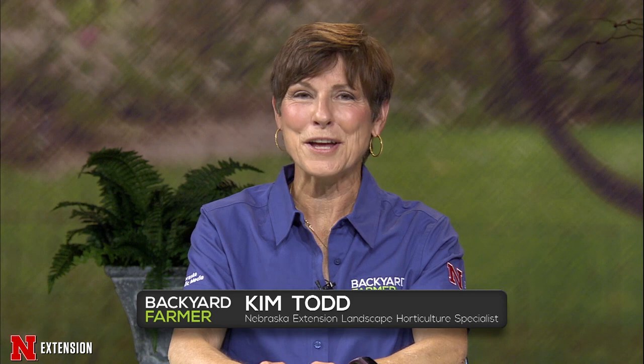Hello and welcome to Backyard Farmer. I'm Kim Todd and I'll be your host for another hour of good gardening. If you have questions, you can give us a call at 1-800-676-5446. Our master gardeners will be happy to help you.